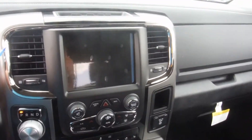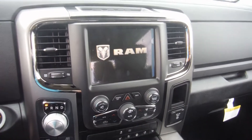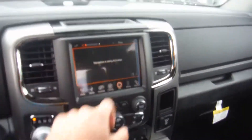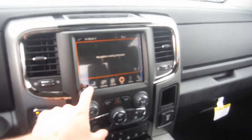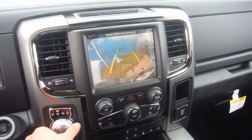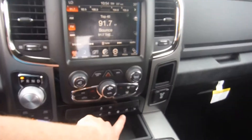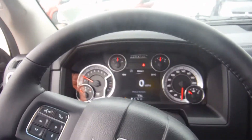It's got the 8.4-inch screen, the satellite radio, it's got the nav, it's got the reverse camera, double dash base, got the heated and cooled seats and heated steering wheel, got the digital dash up front, and it's got the crew cab.